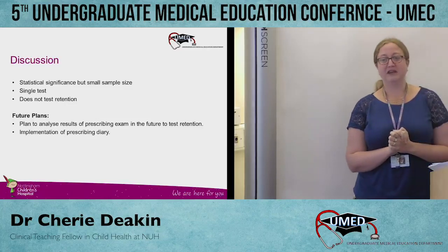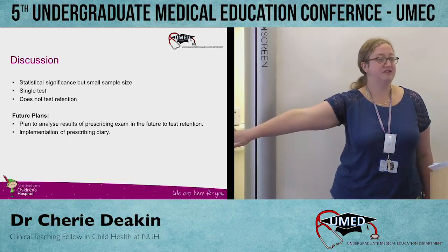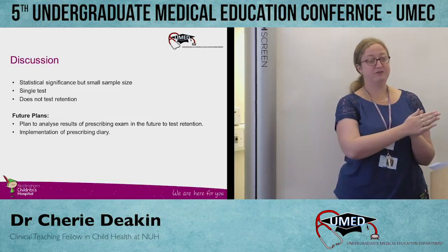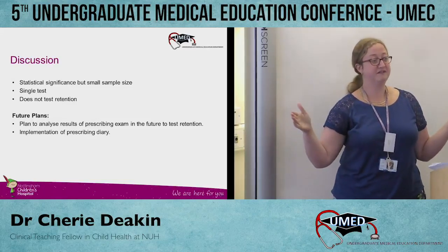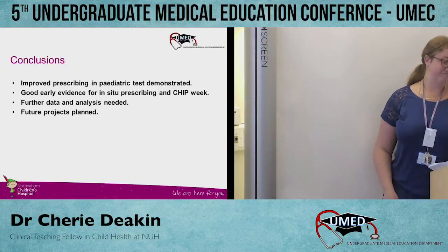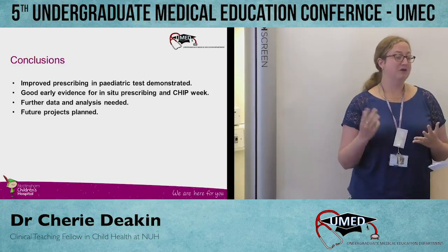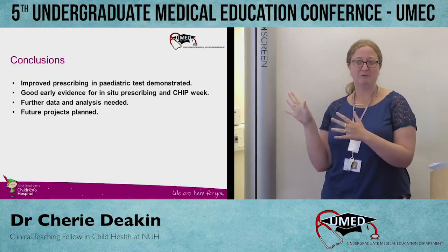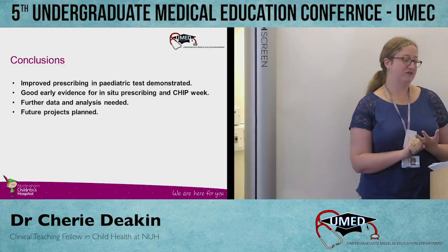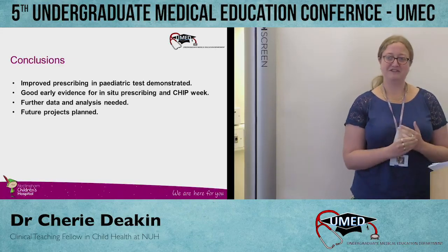The other thing we're planning as we develop the CHIP week is implementing a prescribing diary with the next cohort of students, so they can use a booklet similar to the CHIP week booklet to practise prescriptions for the whole attachment, and see if that makes a difference and improves their prescribing even further. We hope that implementing this prescribing diary and the CHIP week itself will help improve prescribing — particularly in paediatrics, but possibly in other specialties too if people are interested in adopting it.